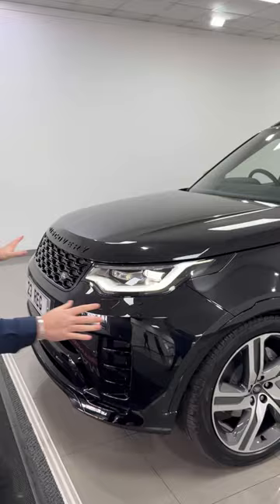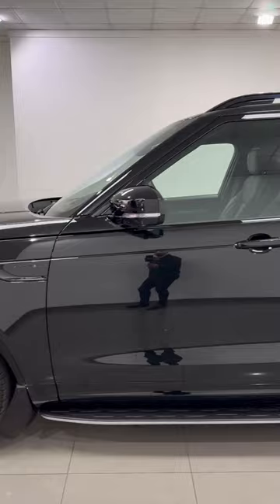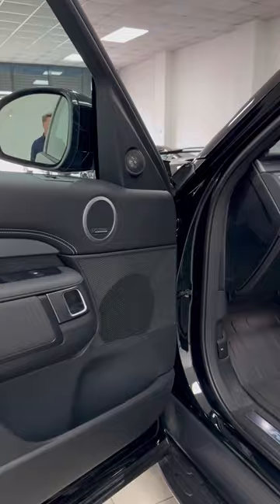From the exterior look with the 22-inch wheels and full R-Dynamic black styling package, to the interior features: Windsor leather, heated and cooled front seats, adaptive cruise control, refrigerator in the centre console, Meridian sound system, and electric memory seats.